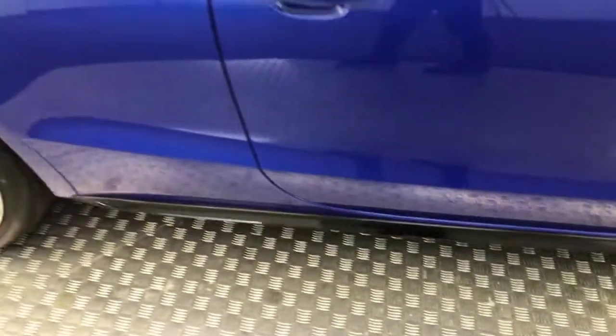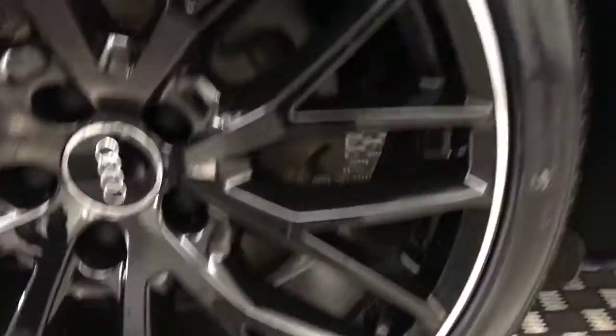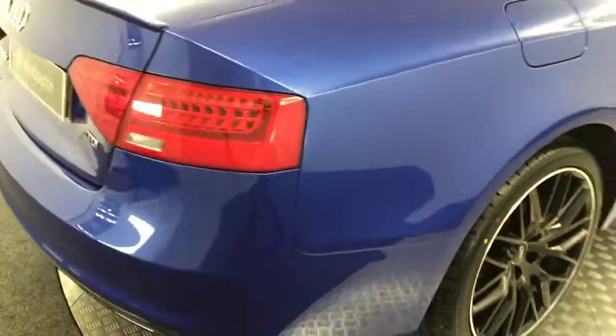Gloss black mirror caps, gloss black side skirts down there, paintwork down the side — stunning. Privacy glass on the back. Your wheel there is absolutely perfect, that tyre has got loads of life left on it as well.